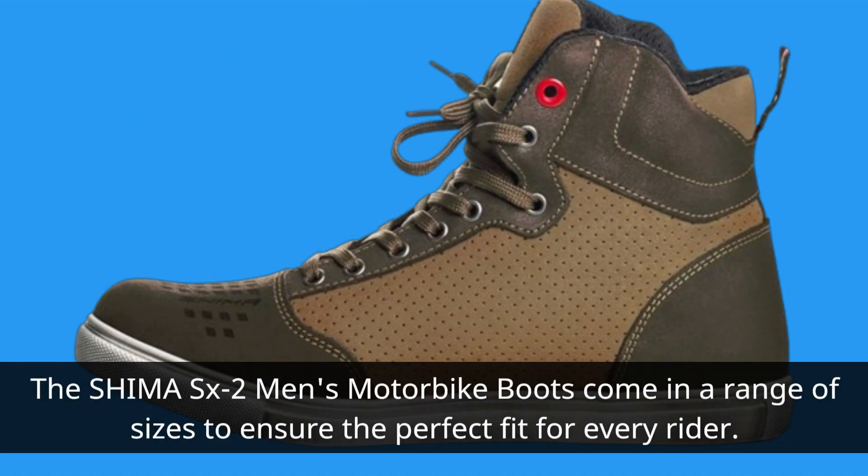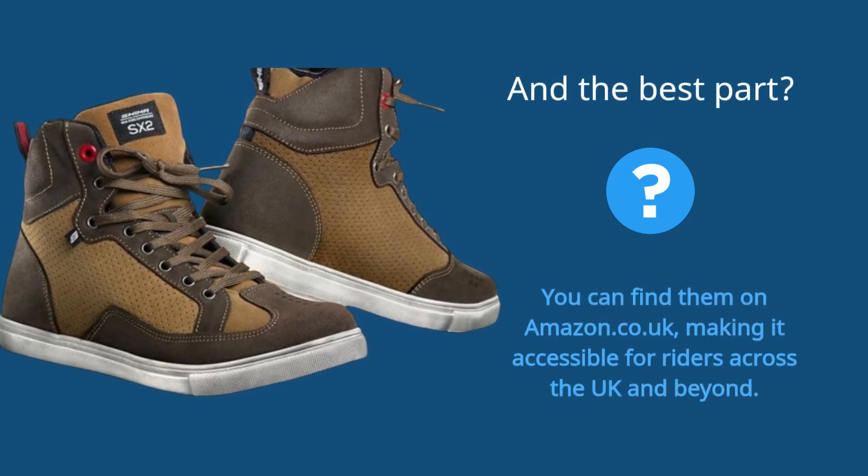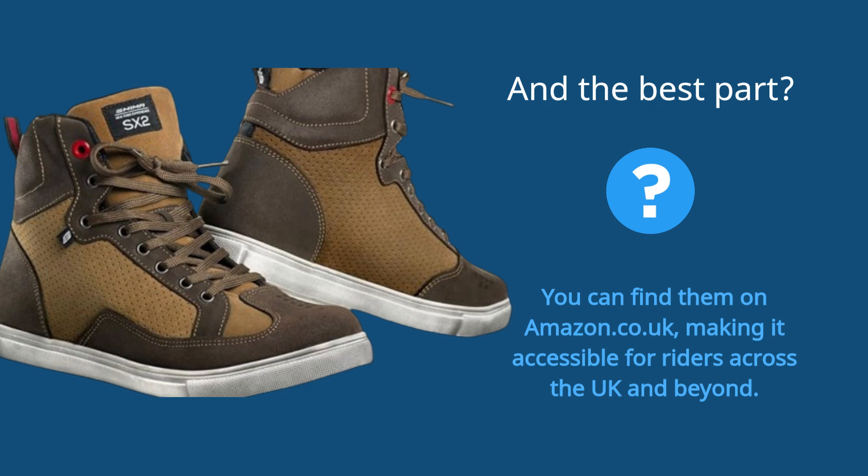The Shima SX2 Men's Motorbike Boots come in a range of sizes to ensure the perfect fit for every rider. And the best part? You can find them on amazon.co.uk, making them accessible for riders across the UK and beyond.